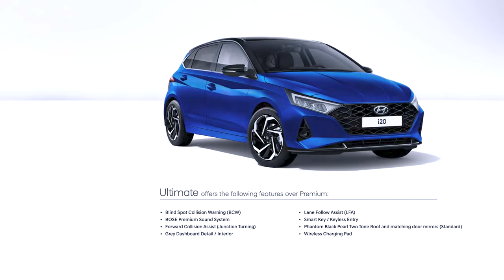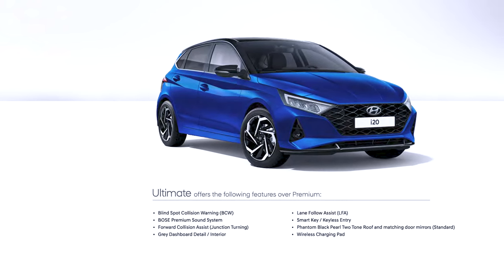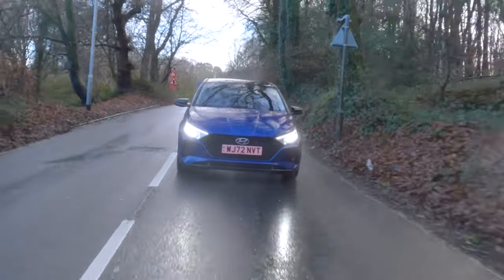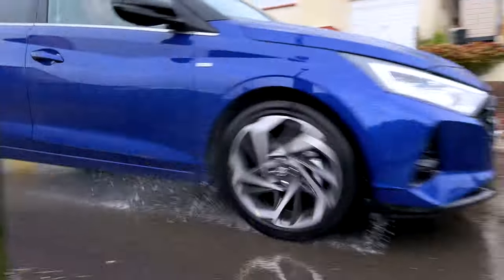And then you get the Ultimate — what we're in today, the tip-top of the range. The Ultimate adds blind spot collision warning, a Bose premium sound system, forward collision assist, lane follow assist, smart keyless entry, a phantom black two-tone roof, and a wireless charging pad. All of that starts from just £22,535.